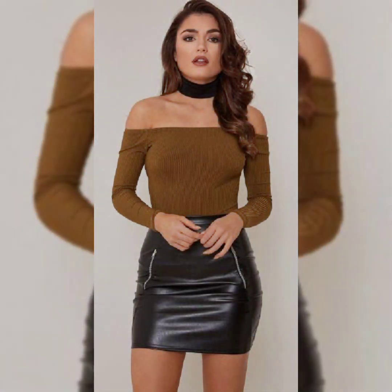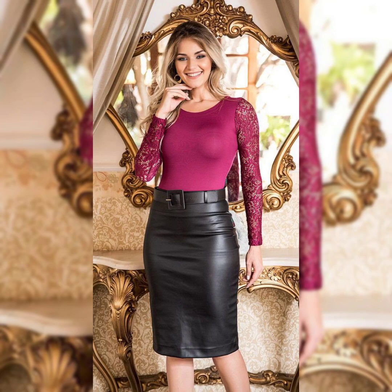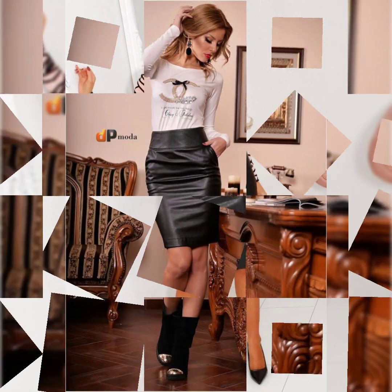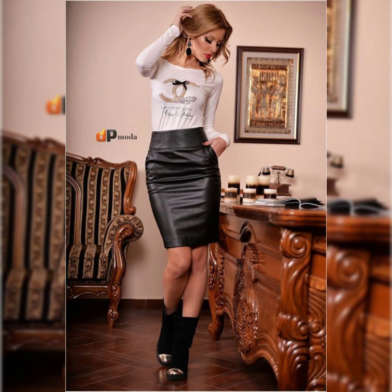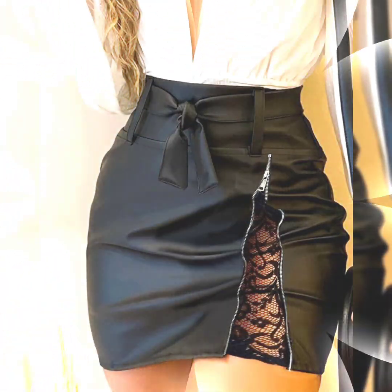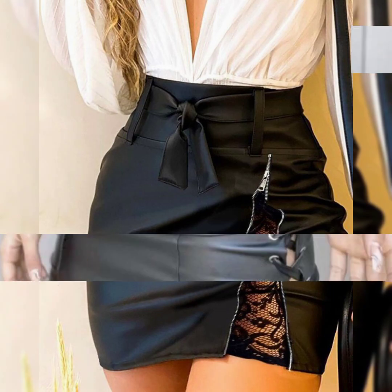Friends, if you want to buy these beautiful and stylish leather mini skirts online, I am going to tell you the best three websites. You can buy them online at very reasonable prices from Amazon, eBay.com, and AliExpress.com. These three websites offer different designs of leather mini skirts at different prices.